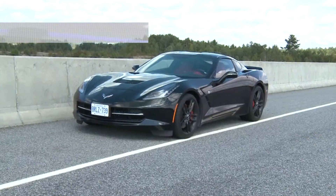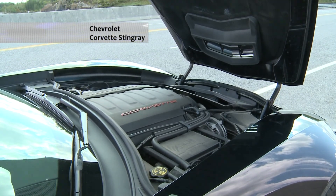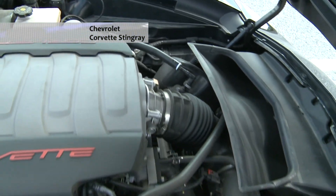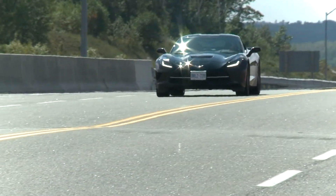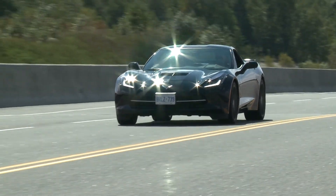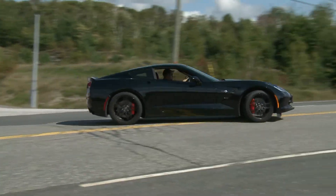This is the new Stingray from Chevy, and this is its high-tech 6.2-litre V8 fitted with things like cylinder deactivation, direct injection, and combustion chambers designed inside of a supercomputer. This might be about the most cutting-edge V8 engine on the road today, but thankfully it sounds pure old school. Have a listen to this.